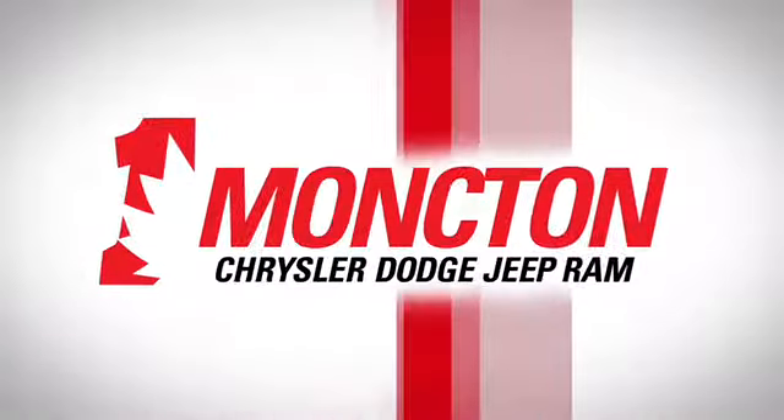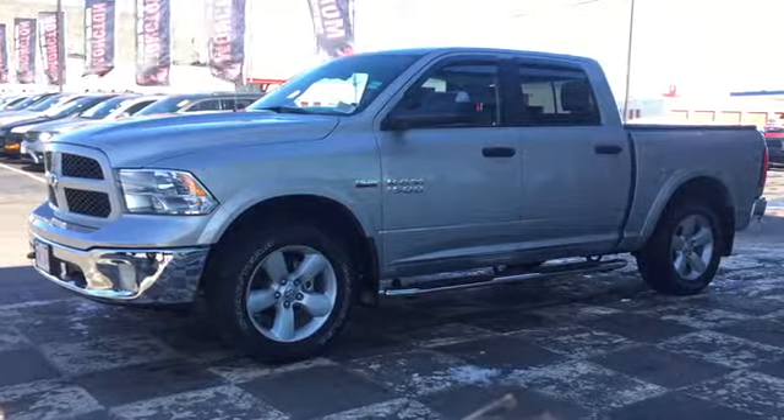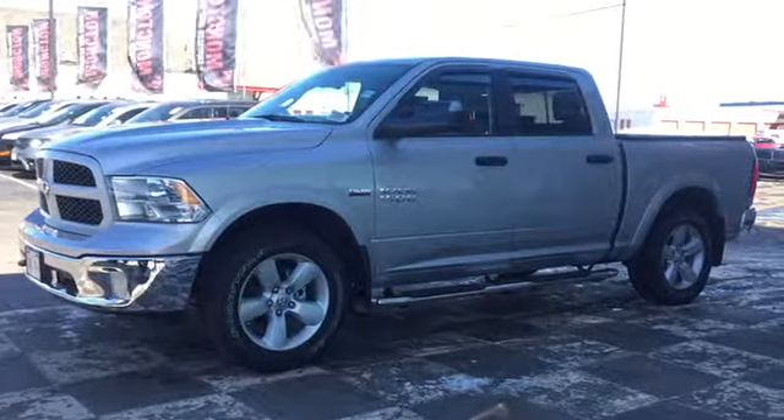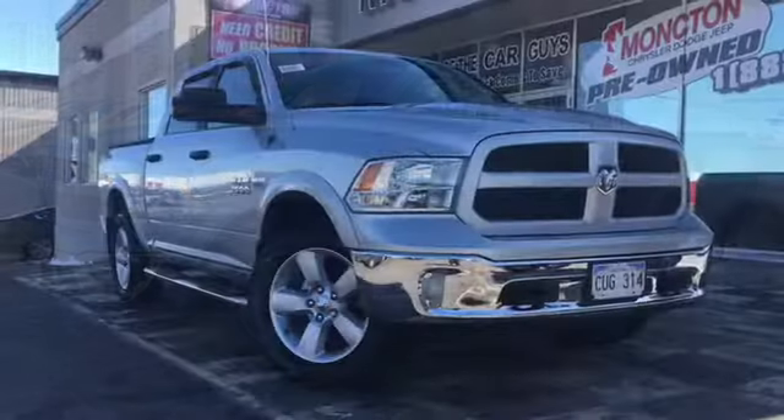The Car Guys have Moncton Chrysler Superstore stocked up with the best of the best in pre-owned product, and today we're taking a look at some of our powerful pickups. Next up on the board is the certified pre-owned 2017 Dodge Ram 1500 Outdoorsman.